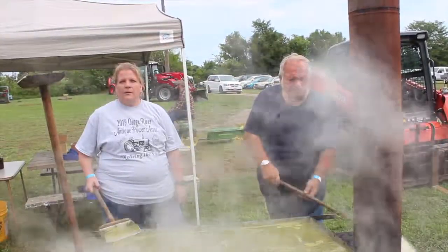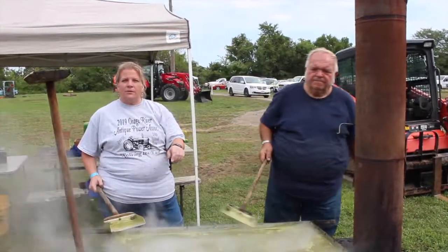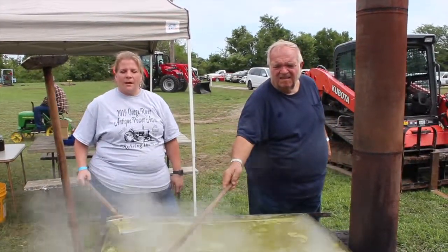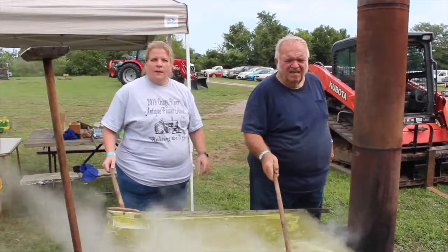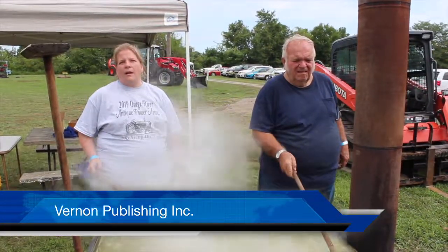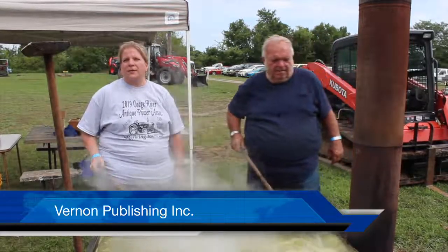Bottle it. Oh really? So it's ready to go once you... It stays in the pan until it's ready to bottle. Very cool. How much did one of these things make? Yesterday we made 36 pints and a gallon and a half. Oh wow.